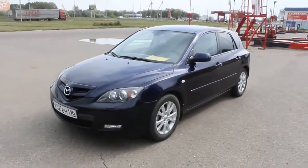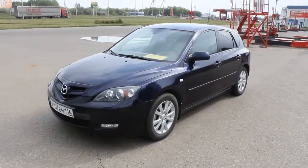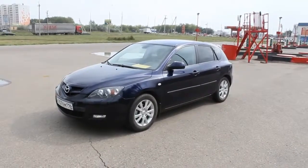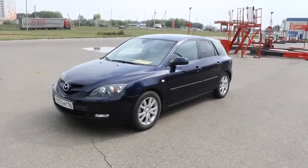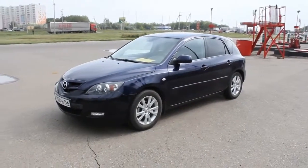Hey guys, how's it going? Today I'm proud to present this 2008 Mazda 3, and this is going to be a full in-depth, terrific Mazda 3 review. We'll start it up, show the engine, go over certain performance details, and show you a bunch of interesting features inside and out.